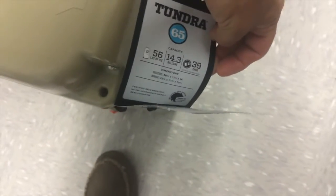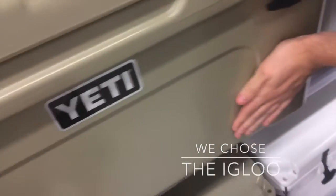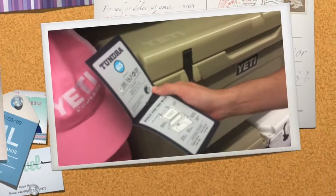If the other cooler is already rated for five days, why would we need something that lasts longer than that? Plus you need two grown men to handle the Yeti, and it's $399 — that's four times as much money. For me personally, the other cooler is the way to go.